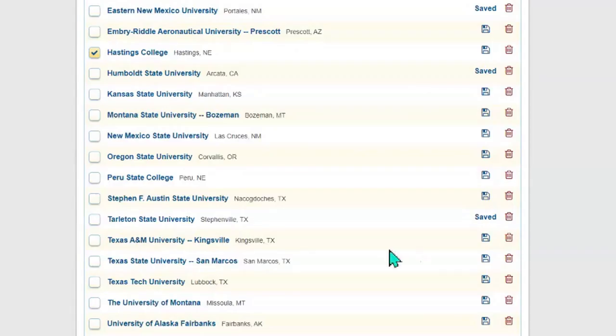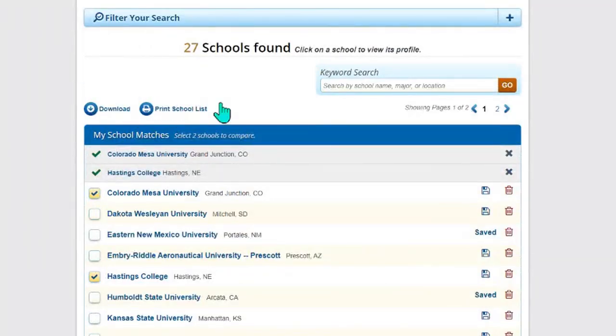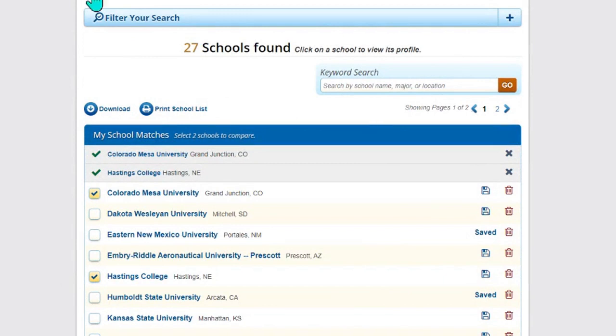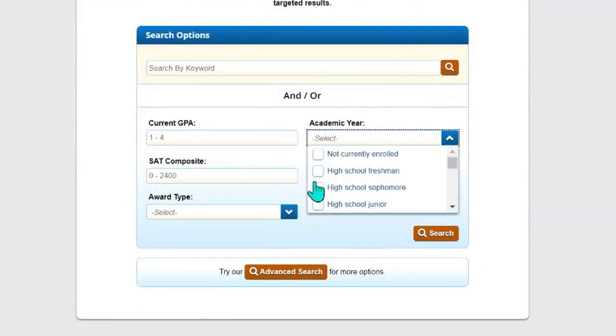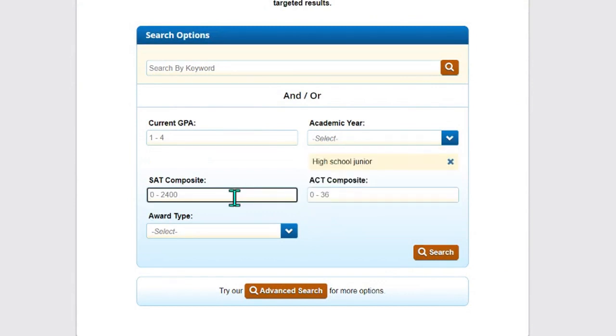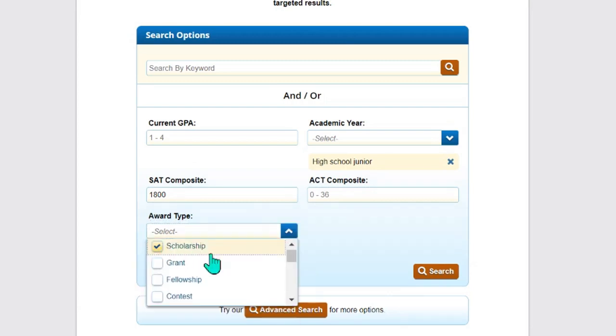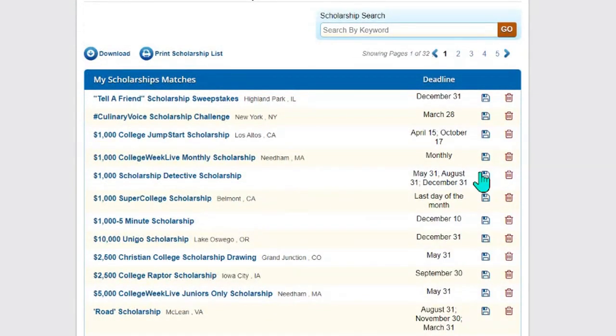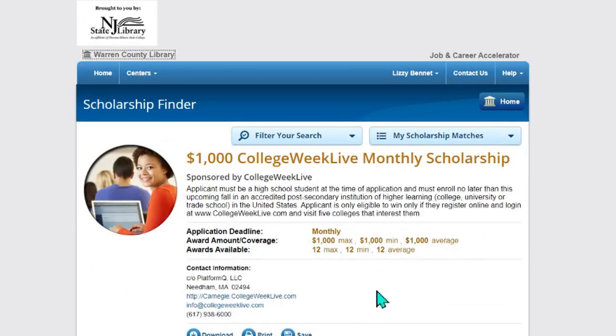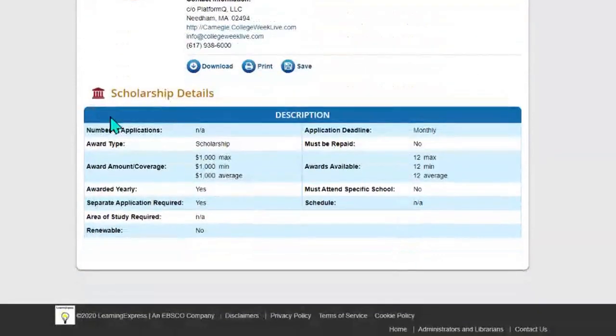If you've ruled them out, you can just delete them and they'll no longer be on your list. You can download or print the school list as well. If you go to the scholarship finder, you would just fill in your information — for example, if you're currently a high school junior with your SAT score and looking for a different type of award. You can search for scholarships and it'll bring up 635 different scholarships. You can go through, read each one individually, save or delete them, and see the details including how much you can get. You can also download, print, and view the details.